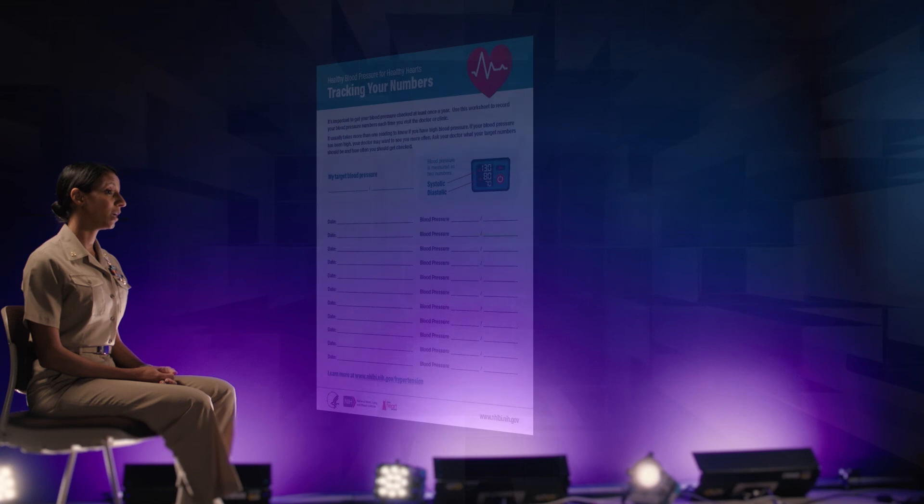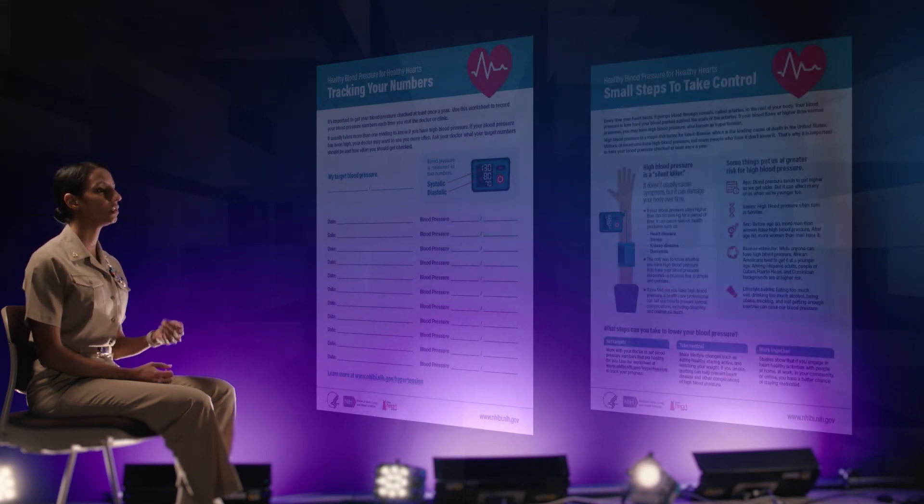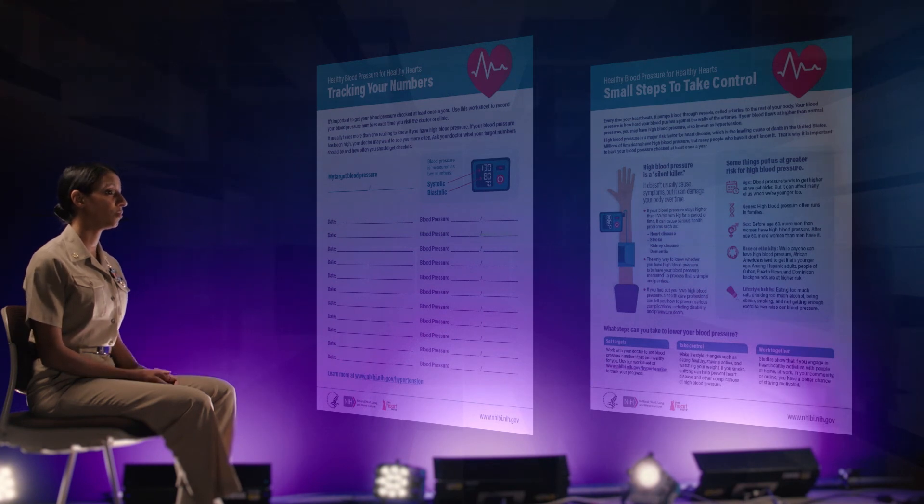The other thing we want you to keep track of at home is your blood pressure. It's helpful for patients to keep a diary not just of their weights but of their blood pressure, and to bring those to the office so that we can help manage your medications appropriately.